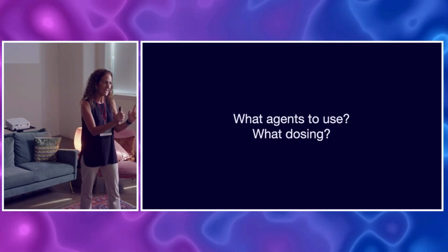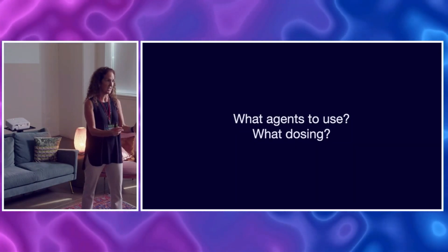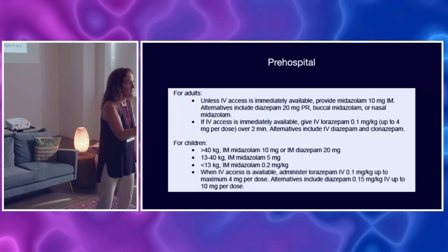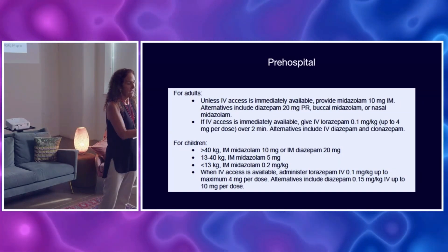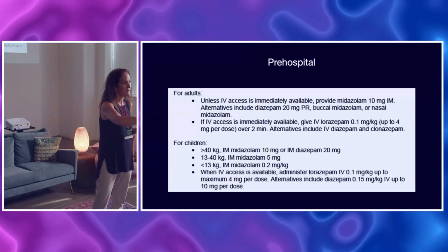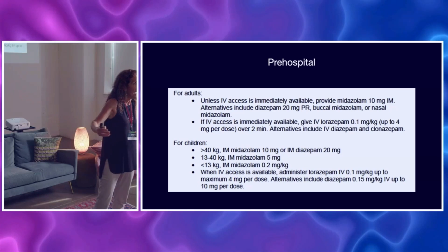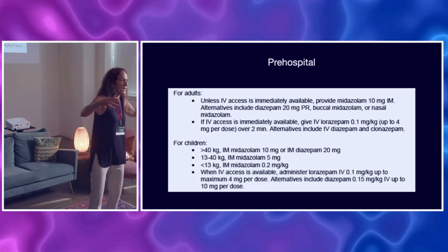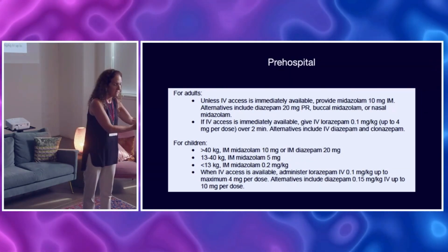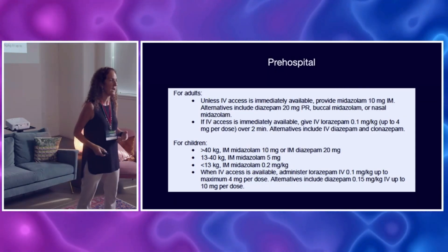Let's start with those agents, because this is where we're falling short in which agents and how much to give. In the pre-hospital world, they may have started the ball rolling for you — the Rampart study showed us in 2012 that they can use IM medications. IM midazolam is actually better in the pre-hospital setting than IV lorazepam; it was faster to get patients to stop seizing because they didn't have to take the time to put an IV in. If the patient arrives in your department still seizing, the pre-hospital may have started with IM dosing, but you can also do that if you don't have a line.